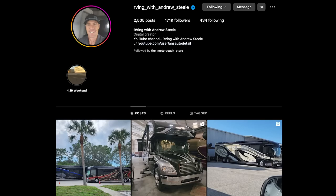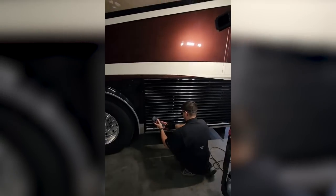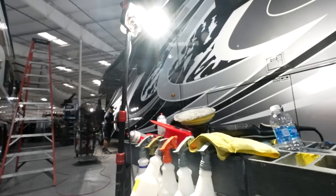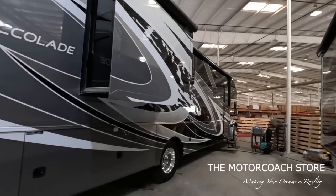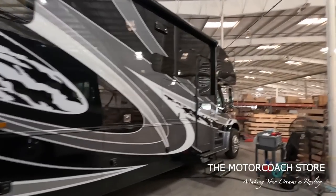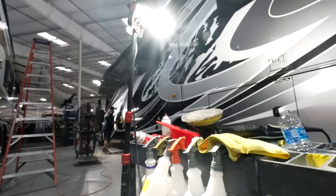Follow the Motor Coach Store's Instagram and Facebook - they do some sneak preview videos there. Super C Integra Accolade for $199,999. This has about 24,000 miles on it. 2021 late model Super C under $200 grand. Bath and a half coach, 37K floor plan. A lot of value here.